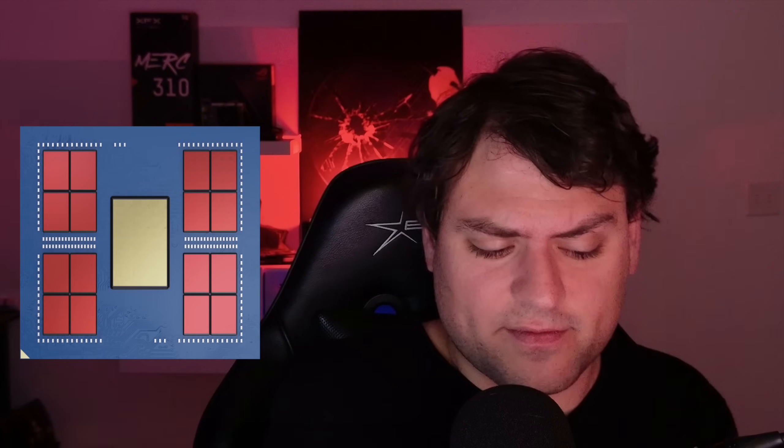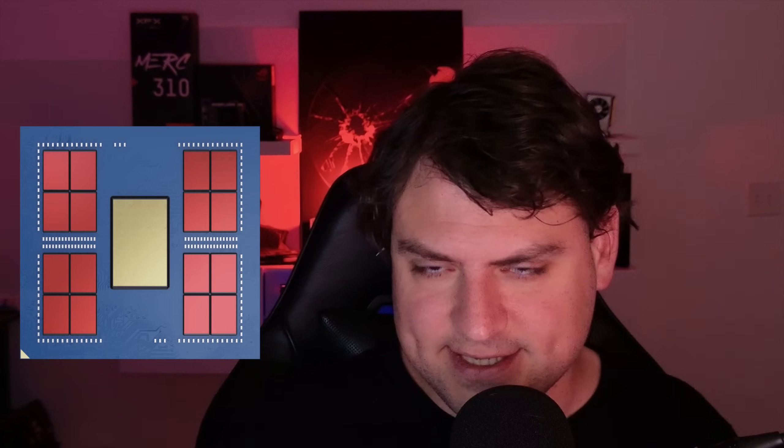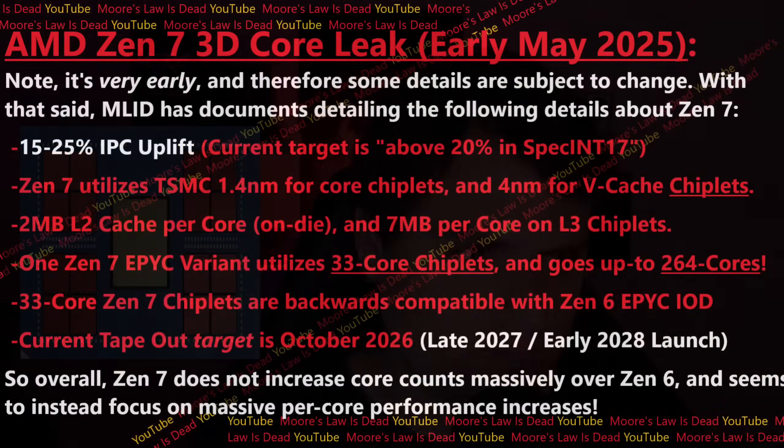That's more than we saw from Zen 2 to Zen 3, which was no increase. But that tells you that this generation, Zen 7, is probably analogous to Zen 3 — where with Zen 2 there were more cores, still more IPC, and a new layout that brought lower latency. That's what Zen 6 will do. Zen 6 will bring more cores over Zen 5 with a new layout for lower latency. And then Zen 7 will be a little more cores on server, but for the most part it's about the increase in performance per core.